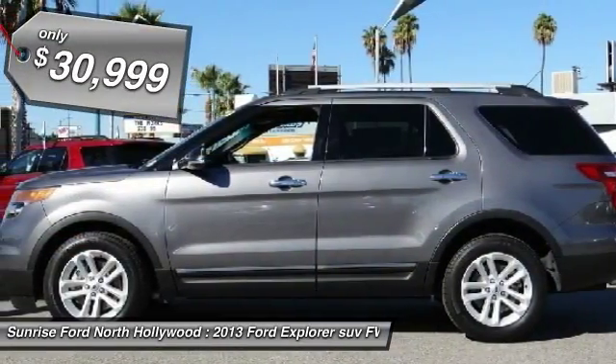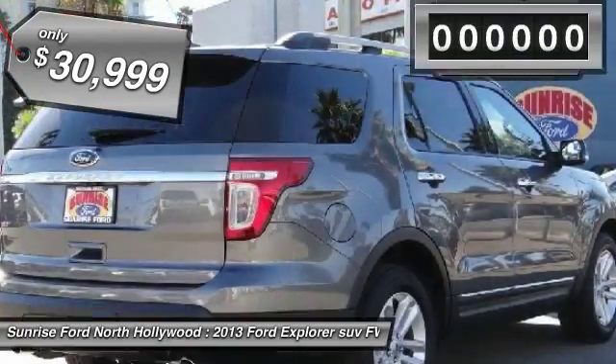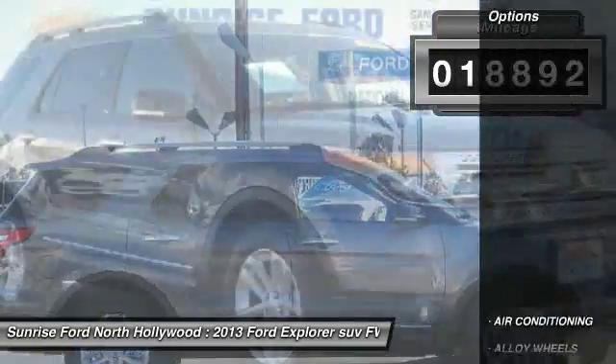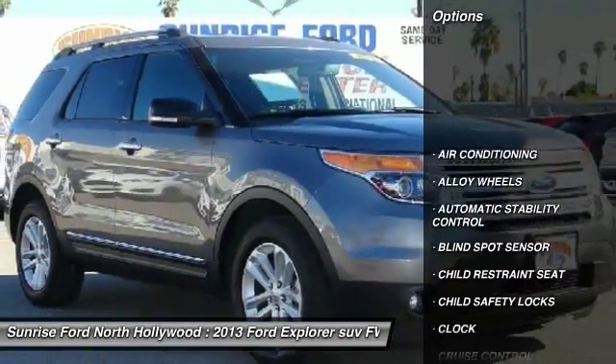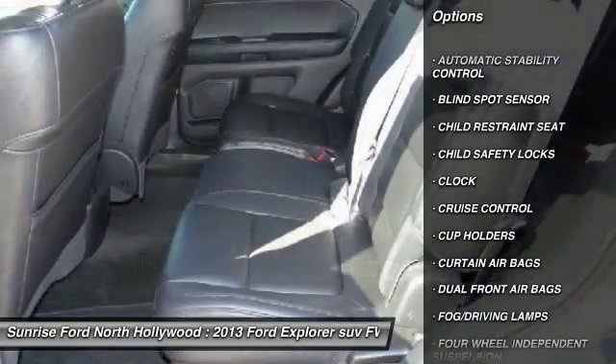and surrounding California locations. This sterling gray 2013 Ford Explorer is equipped with an automatic transmission and receives an estimated 17 city / 24 highway MPG. Contact Sunrise Ford North Hollywood to schedule a test drive and take this 2013 Ford Explorer home today,